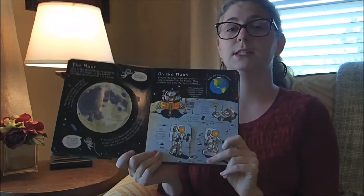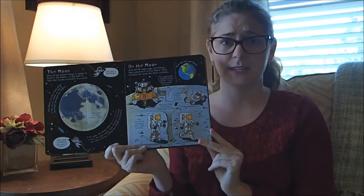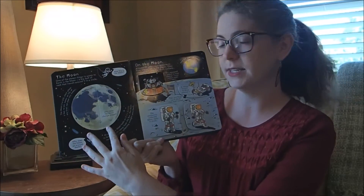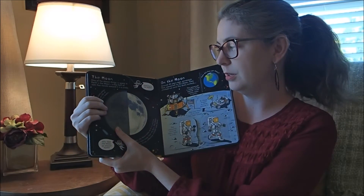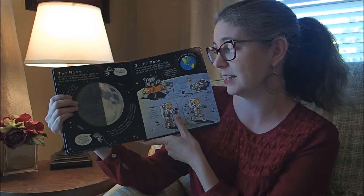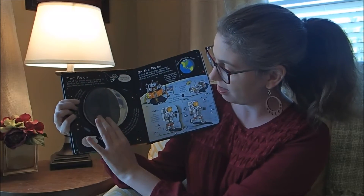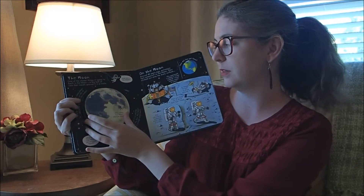Another great feature about Usborne books is the double page spread — it's very engaging for anyone, for kids. Why does the moon change shape? You lift the flap. It's a different phase of the moon. The moon is always round — it just looks as if it changes shape as different parts are lit by the sun. The different shapes have names. This is a half moon. You lift another flap — this shape is called a crescent.